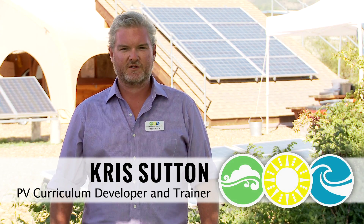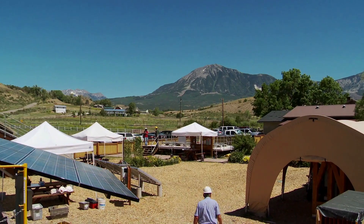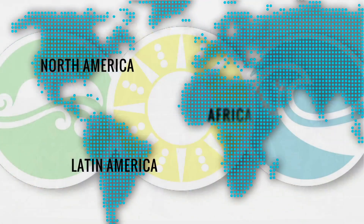Hello, I'm Chris Sutton and we are here at Solar Energy International in Paonia, Colorado. This is where SEI's headquarters is based. We're a national and international training organization, headquartered here in western Colorado in a little town called Paonia.